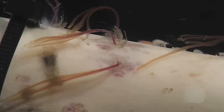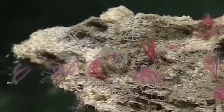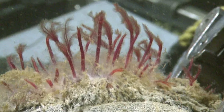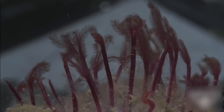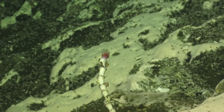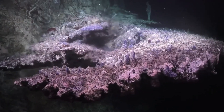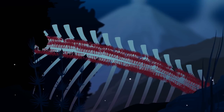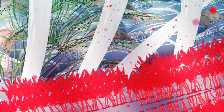How, then, do they feed? The answer lies in their remarkable root system. These roots, which can branch out extensively within the bone, are not just for anchoring the worm. They are living tissue, filled with a network of blood vessels and hosting billions of symbiotic bacteria. These bacteria are the true bone eaters, breaking down the fats and proteins in the bone and providing nutrients to their Osedax host.